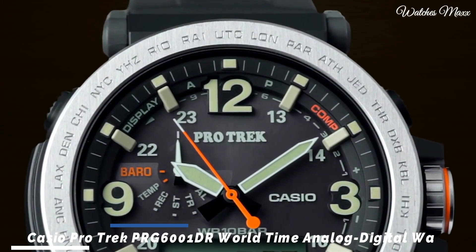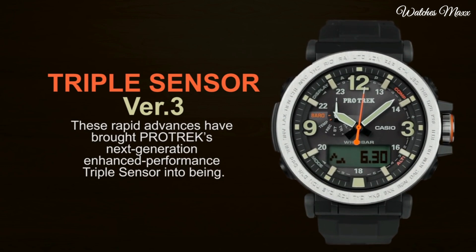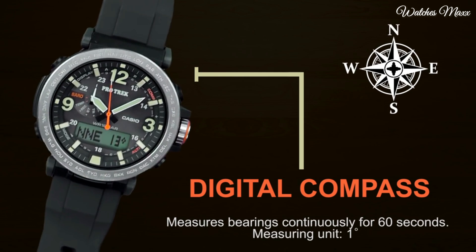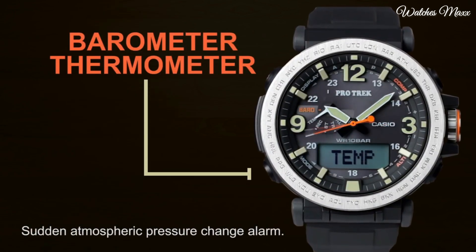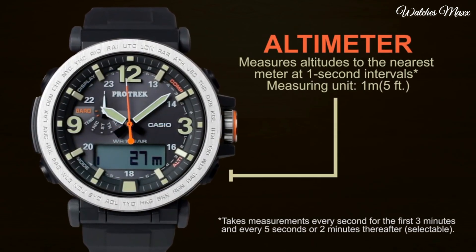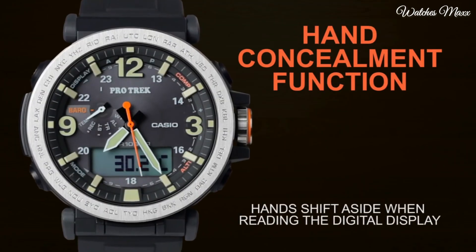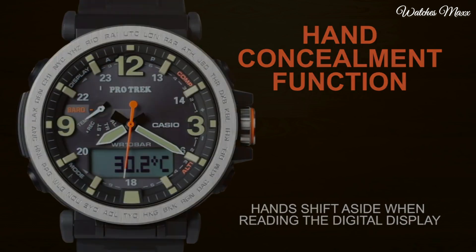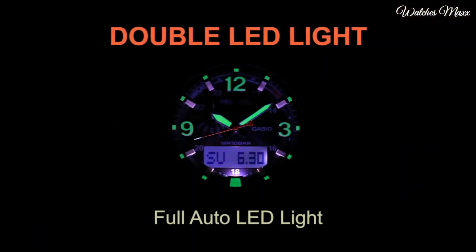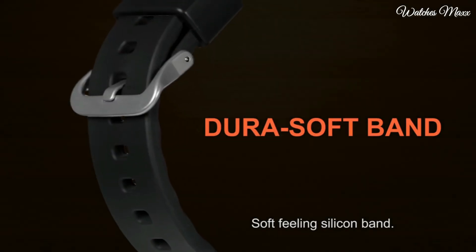Number 6: Casio ProTrek PRG-600-1DR World Time Analog-Digital Watch. Black resin and stainless steel case with a black silicone strap. Black digital dial with black hands and index Arabic numeral hour markers, dial type analog-digital. Luminescent hands and markers. Eco-drive movement. Scratch-resistant mineral crystal. Screw-down crown, solid case back, round case shape. Case size 51.6 x 51.5mm.